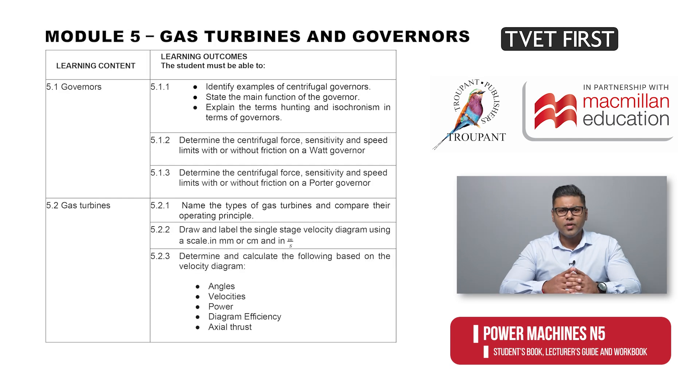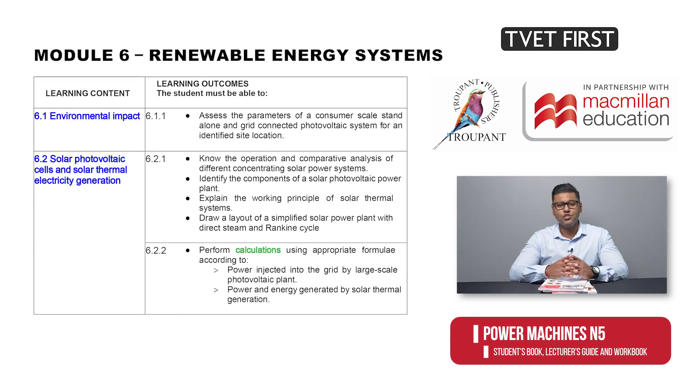The new Module 5 covers the former Modules 7 and 8 and deals with gas turbines and governors in much more detail. Module 6 on renewable energy systems is an entirely new topic in the syllabus and covers solar photovoltaic cells and solar thermal electricity generation. Calculations are required.